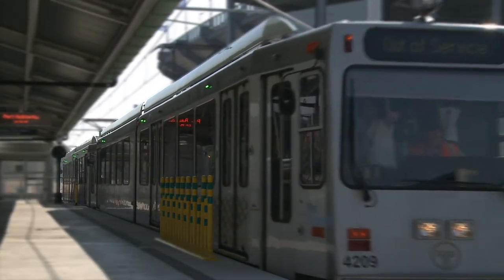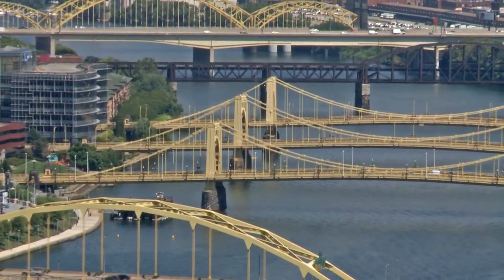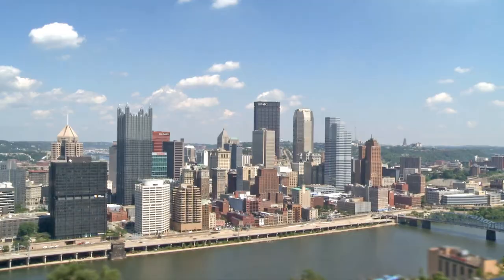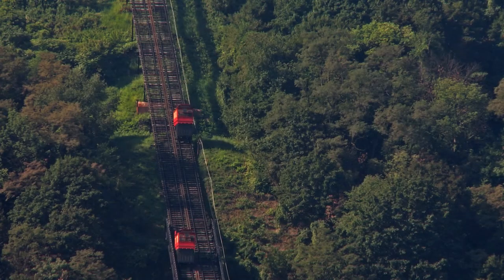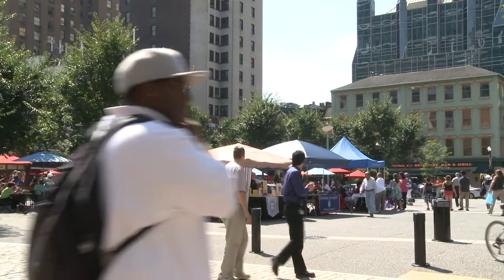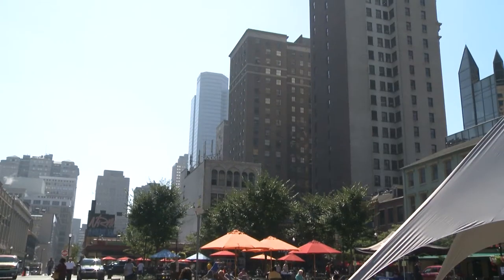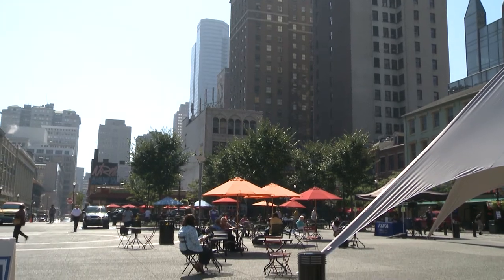Pittsburgh's commuter rail system, known as the T, serves these southern communities, making them easily accessible to downtown Pittsburgh. Whether using public transportation or taking your own vehicle, the businesses, restaurants, shopping, art venues, and more of downtown Pittsburgh are just minutes away.